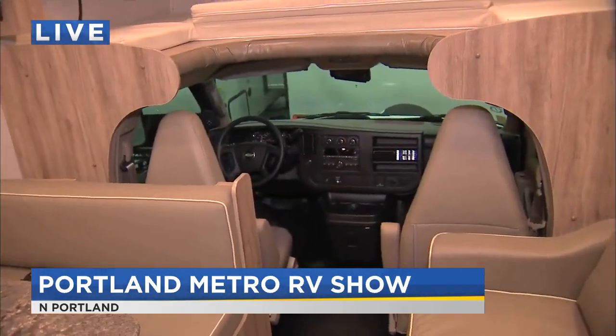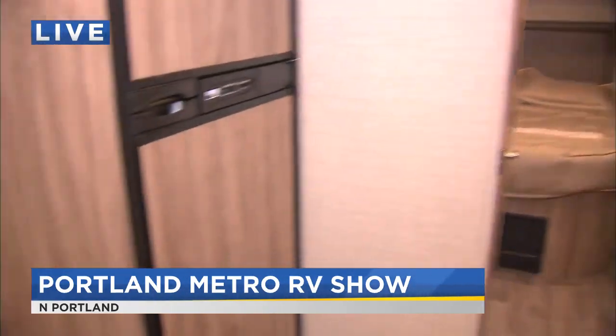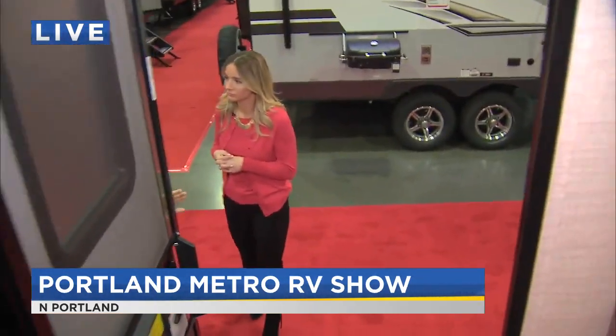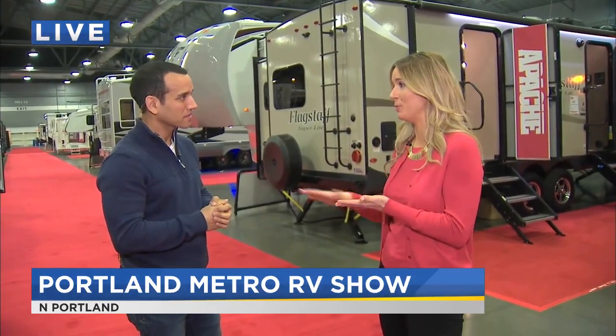There are different RV shows we've done with you throughout the calendar year, but this is the type of year where we've got two weeks left in winter. Spring is right around the corner, spring break is about a month away, and then summer. So for people who are really wanting to join the RV lifestyle, this is when people really start thinking about doing that. Yeah, this is a good time to gear up, and a lot of these rigs you can get within weeks of purchasing, so you will be ready to hit the road come spring or summer.